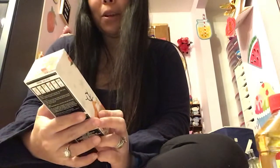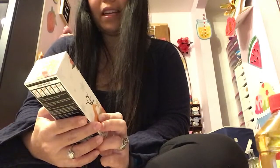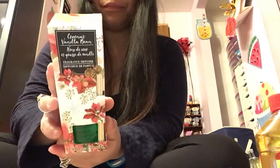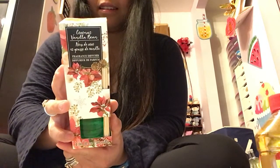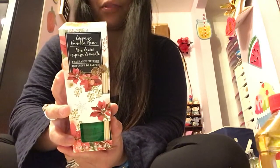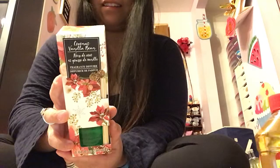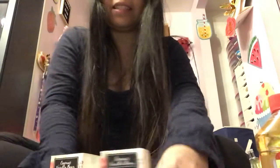And then this is the new product I think that they have. I found these new reed diffuser scents. This one is in the scent Coconut Vanilla Bean. I'm pretty sure this is a new product that they just got in, because I haven't been to the Dollar Tree in a while. I bought two of those Coconut Vanilla Bean scents.